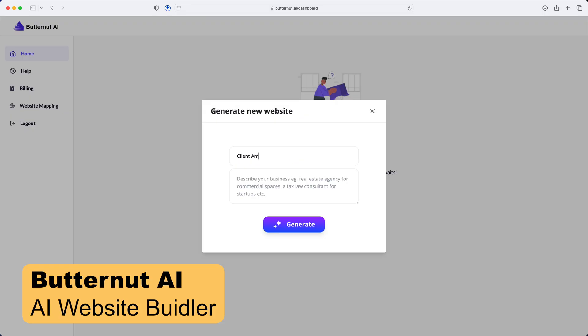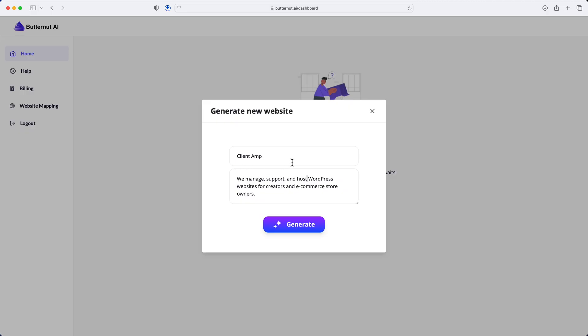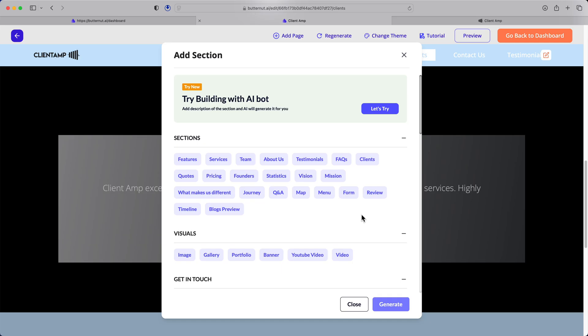Let's talk about Butternut AI. This is a wild tool — it generates entire websites in about 20 seconds using AI. You give it a description of what the business is all about, and you get a multi-page website with content and structure that you can go in and tweak. Everything's kind of done in that instant. It also has a built-in chatbot and auto-blog generation.